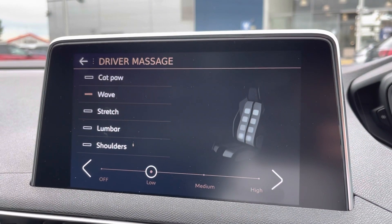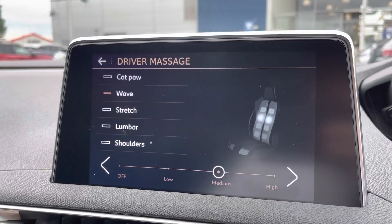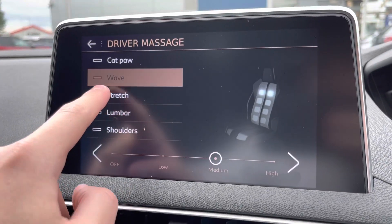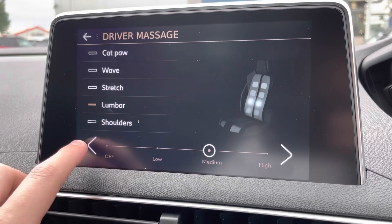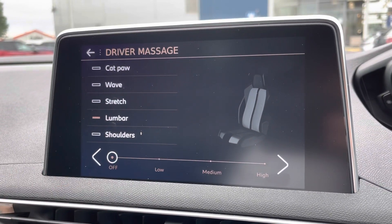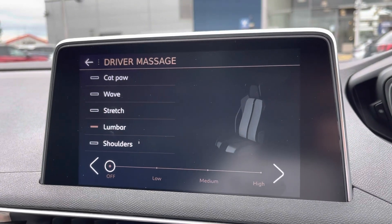One of my favourites has to be the driver massage seats. As you can see, you can change the intensity as well as the style of massage — lovely for those longer journeys, and you can adjust it simply to make sure you're extra comfortable.